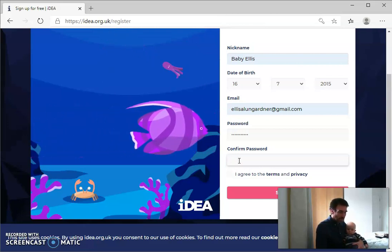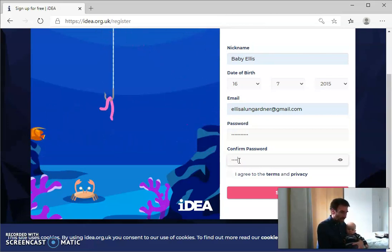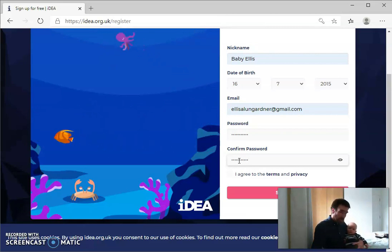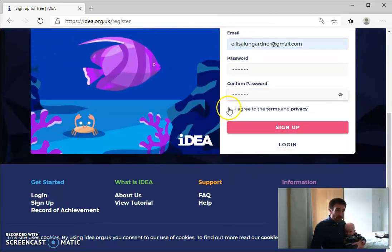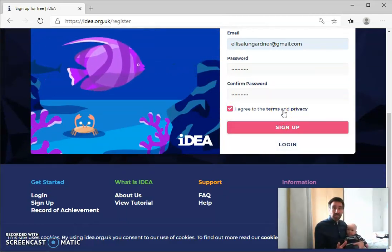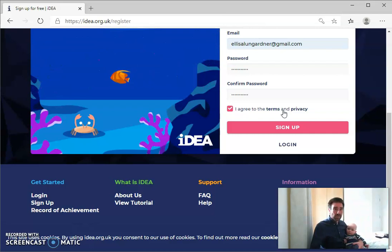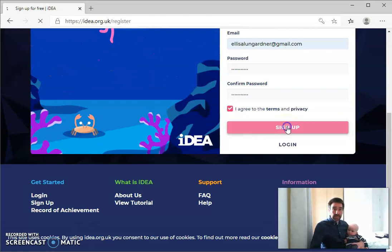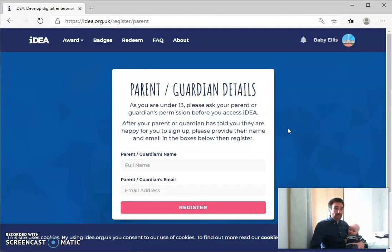I think I've made a mistake already. Just go again. I want to make sure I get it right. And then you have to tick a box to say you agree to the terms of privacy. By all means, read those, but I guess if you're doing this through a school or organisation, you can assume that they've checked that for you — I certainly have for my classes.